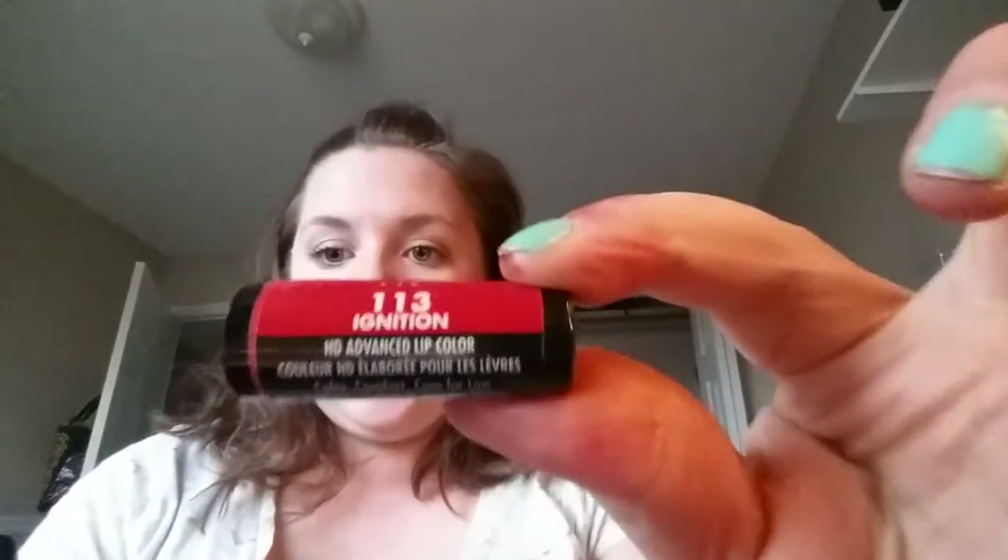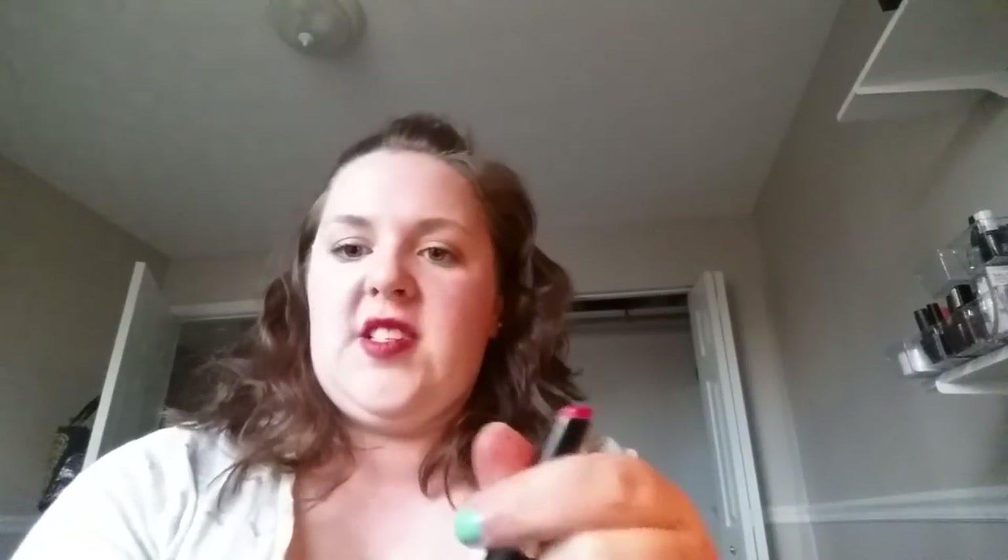This is a Milani HD Advanced lip color in the shade Ignition. I just think it's too on the orange side. And I hate how long it takes to wind these up. These are at the Dollar Tree so I'm not too sad. Sometimes what sucks about Dollar Tree is you can't see the product — it's all packaged up so you can't see the shade.